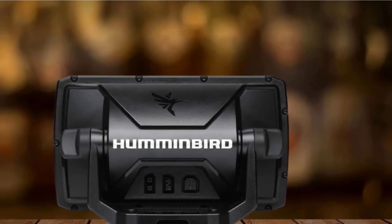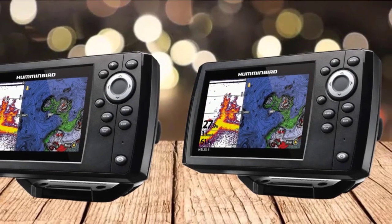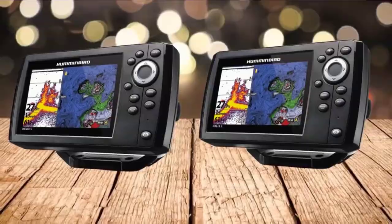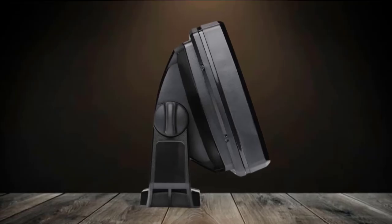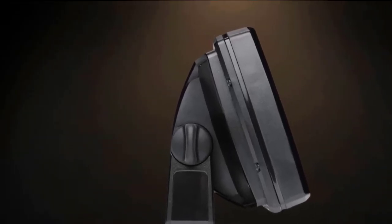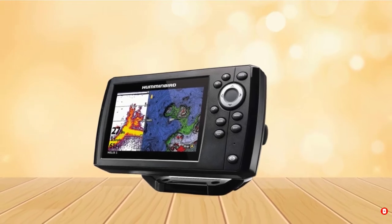Chirp Digital Sonar will deliver an incredible view of the water beneath your boat with details like fish, structure, and bottom. The device also gives depth, boat speed, and water temperature readings. For maximum visibility in direct sunlight, the Humminbird Helix 5 G2 is equipped with a wide color screen with backlight. You can see maps and views of the underwater world with stunning clarity. The package includes a transducer and mounting hardware, power cable, and gimbal mounting bracket for mounting the device on your fishing boat.